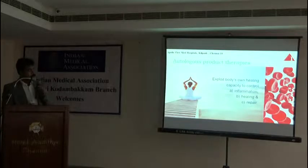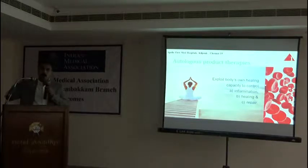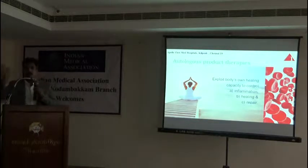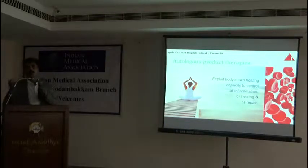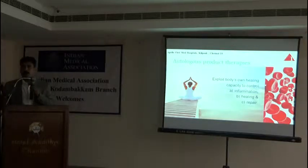Nowadays we use biologicals — platelet-rich plasma and stem cell therapy, which are taken from the patient's own body. It is very tempting for the patient when something is taken from their own body for healing, and without surgery means they readily accept such therapies. But only thing I am telling you is it is overdone — all these treatments are being overdone.